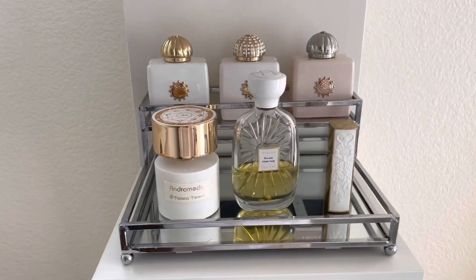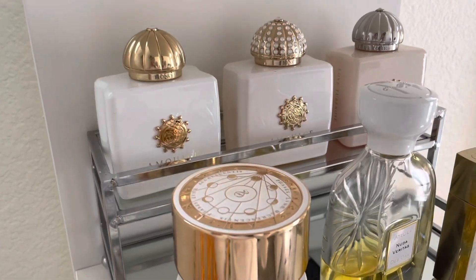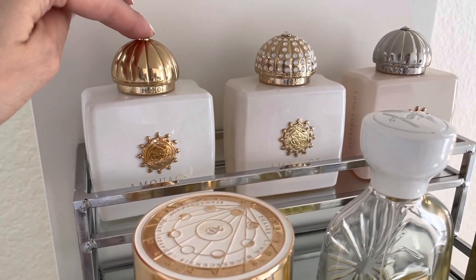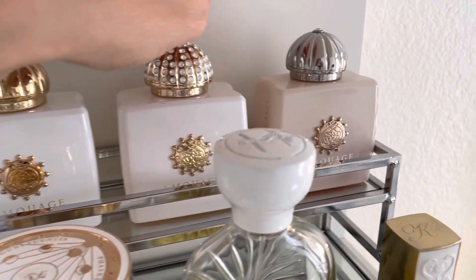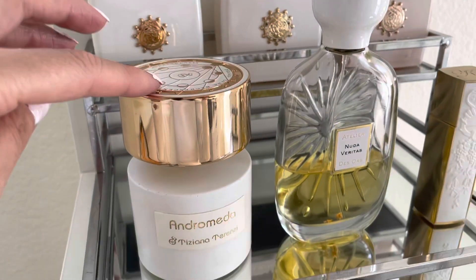I keep only niche perfumes here. On the first shelf, at the top, I have all my Amouages: the Amouage Honor, Amouage Honor Limited Edition, and Amouage Love Tuberose.